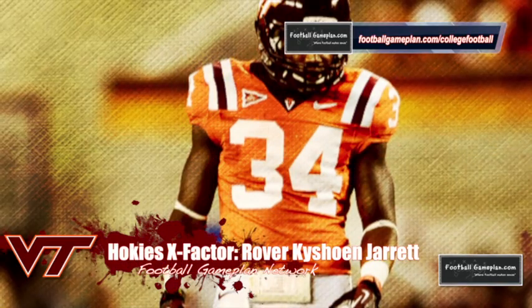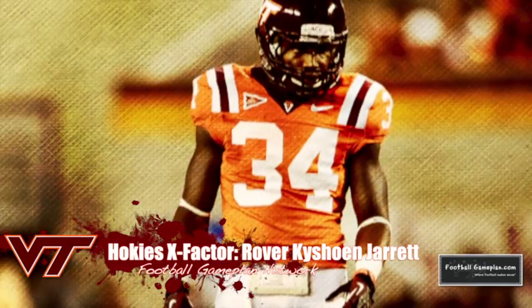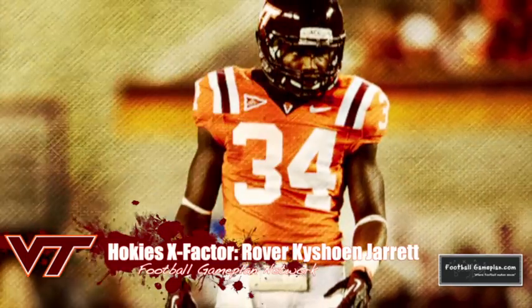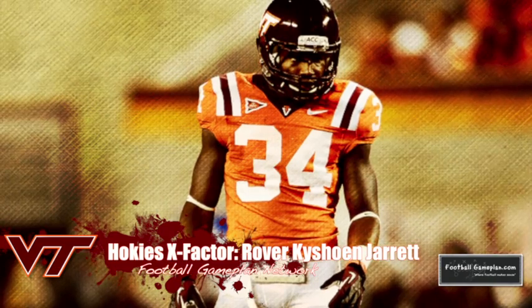The X-factor for the Hokies will be their rover, Kyshoen Jarrett, who is normally an enforcer over the middle of the field. But in this game versus UCLA, I think he can be better utilized as a blitzer coming off the edge to try to disrupt the timing of the Bruins' offense.